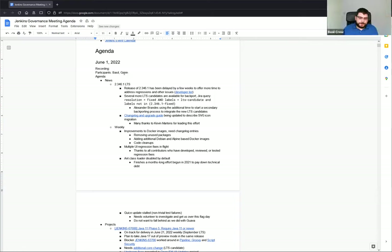So two areas of news. First, the 2.346.1 LTS has been delayed a few weeks to offer some time to address regressions, but we've got some additional content coming in. We just finished the second round of backporting today. Many thanks to Alexander Brandes for doing these backports, and we're looking like it's in good shape for 2.346.1.